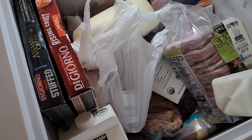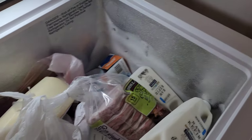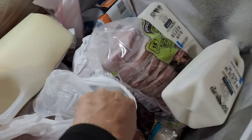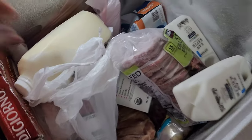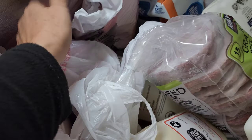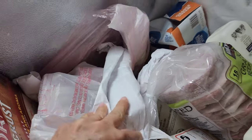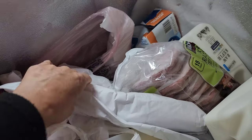My freezer is still going strong — I think I've had it for two years now and it holds a lot. You saw a little blip of those pork ribs. Those pork ribs were so good and delicious — so fall off the bone.